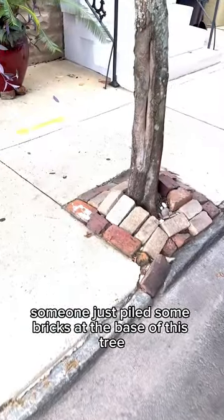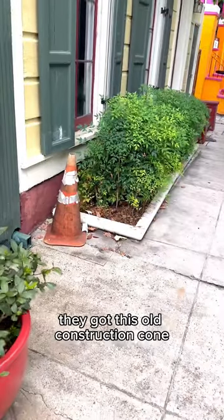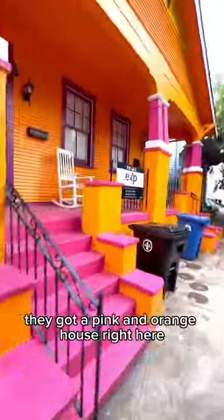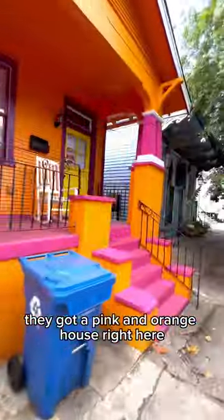Someone just piled some bricks at the base of this tree. They got this old construction cone that hasn't directed any traffic since 1986. They got a pink and orange house right here. It's for sale, y'all.